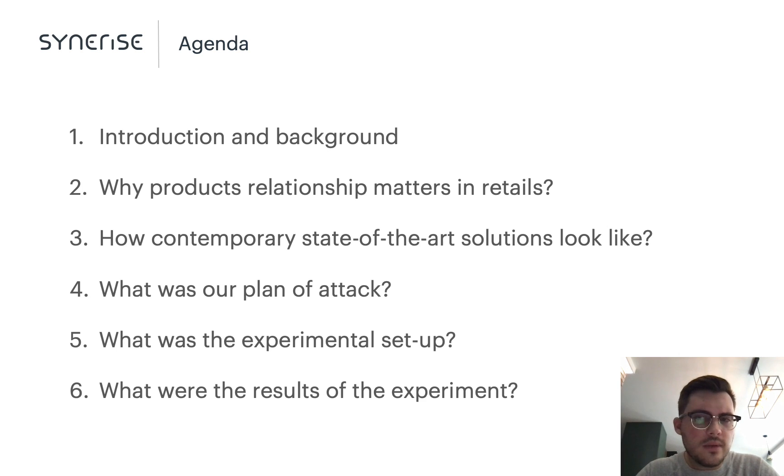We will brief you on the background of the study and its motivation. We will define and discuss why the notion of product links is essential in contemporary retail practices. And before jumping into our approach and experimental setting, we will highlight existing state-of-the-art methods and elaborate on the one we benchmarked against.